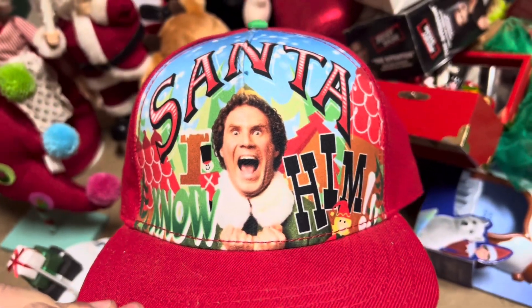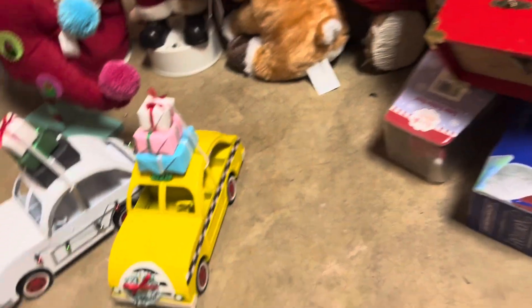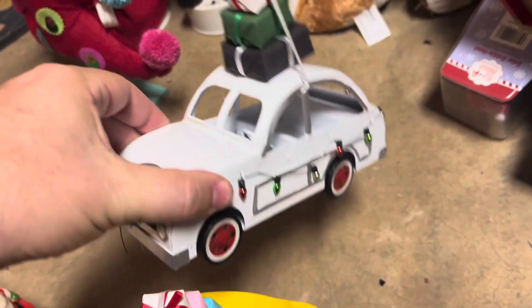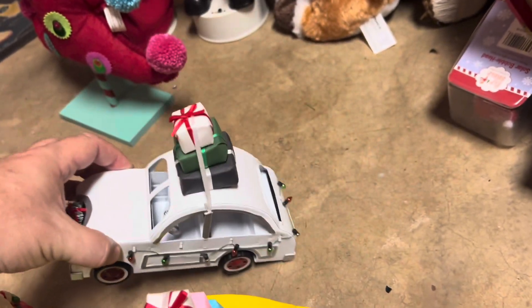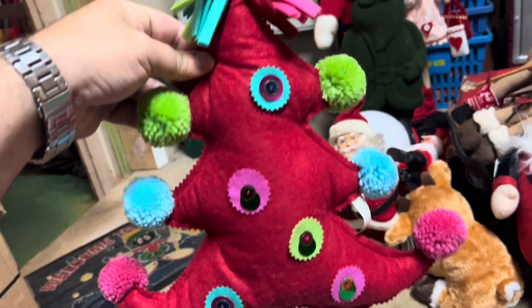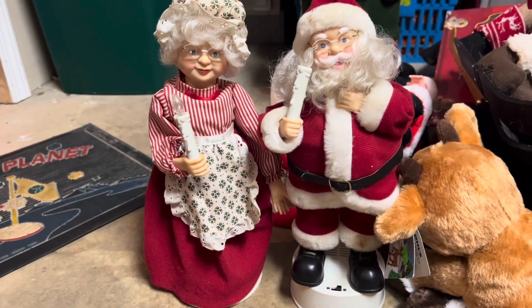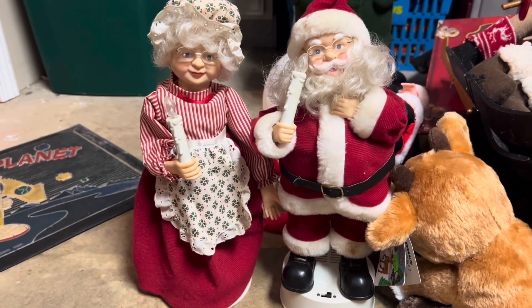We have this cool elf Santa hat worth about $15. Then this little yellow taxi cab with gifts, worth about $6 — it's made out of metal. And then the little white Volkswagen, also worth about $6. We have this cute little red Christmas tree that's probably worth about $5. And a musical Mr. and Mrs. Santa that was my mother's, worth about $15.